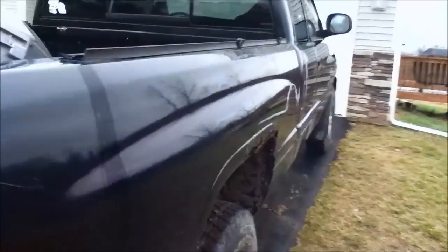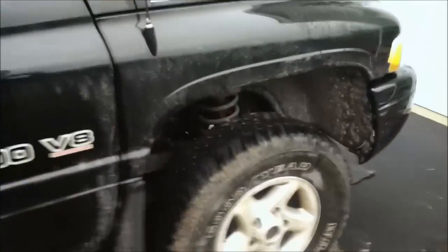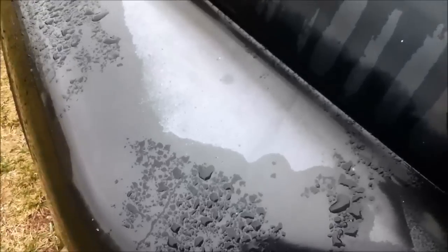You can't really tell right now, but the whole hood looks like that. Headlights need some work. It's pretty dirty right now.